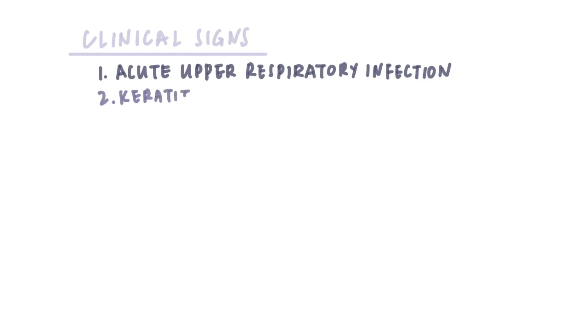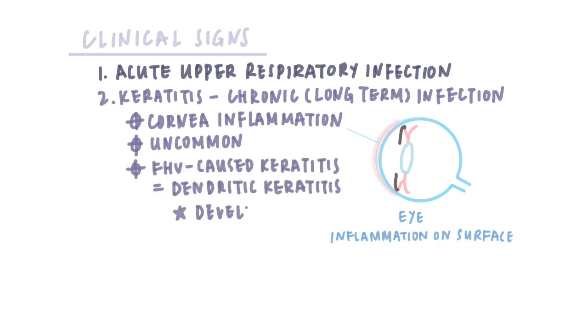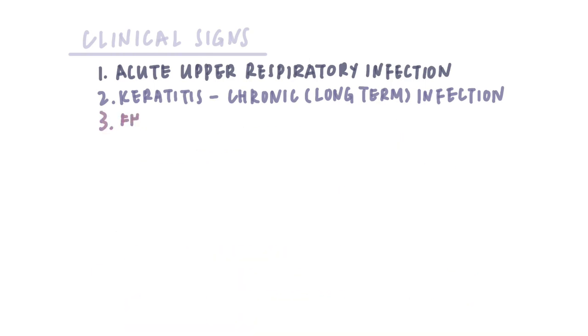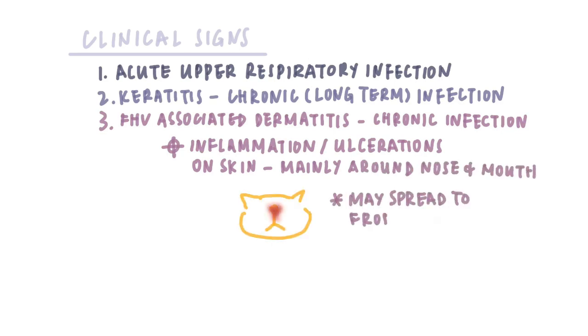2. Keratitis — a manifestation of chronic feline herpes virus infection. Keratitis means corneal inflammation and this condition is relatively uncommon. Herpes virus-caused keratitis is called dendritic keratitis, with the development of multiple small branching corneal ulcers. This is considered diagnostic of feline herpes virus infection. 3. Feline herpes virus-associated dermatitis — also a manifestation of chronic infection and very rare. This involves inflammation and ulcerations on the skin, mainly around the nose and mouth, and may spread to the front legs in some cases.